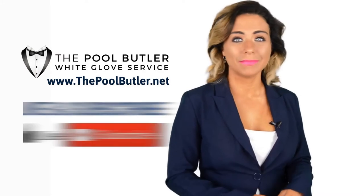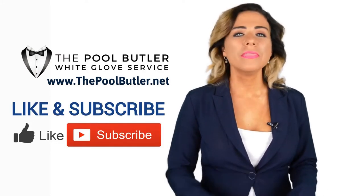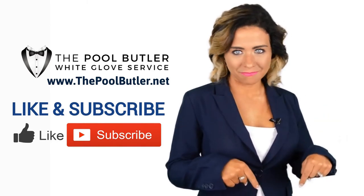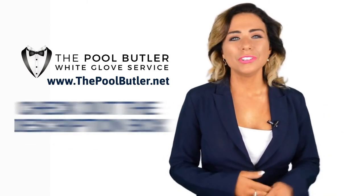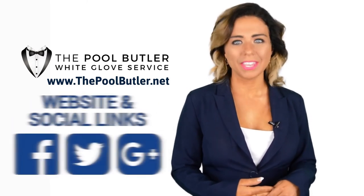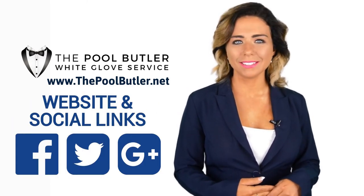Now it's your turn. If you liked this video, click on the thumbs up icon and on the subscribe button below this video. After that, make sure to check out the description box where there's a lot more information, including links to our website and social profiles.